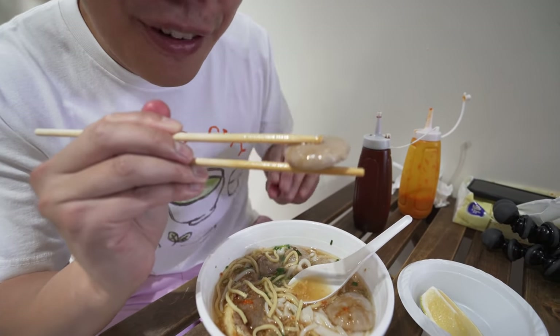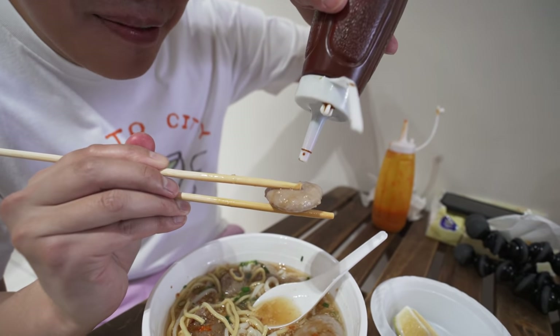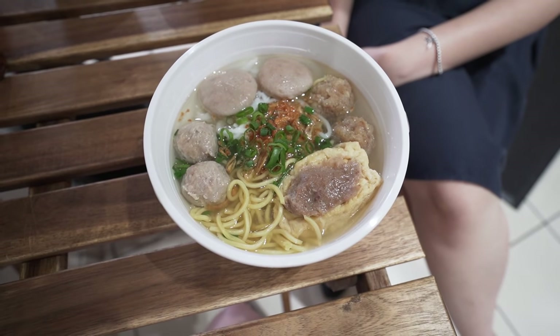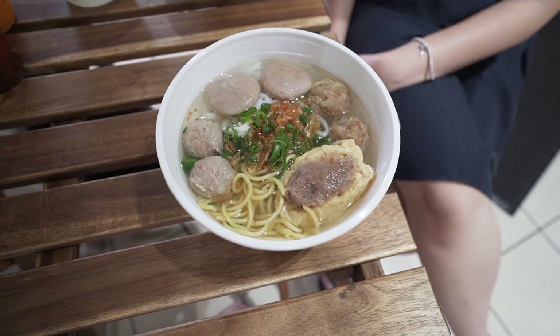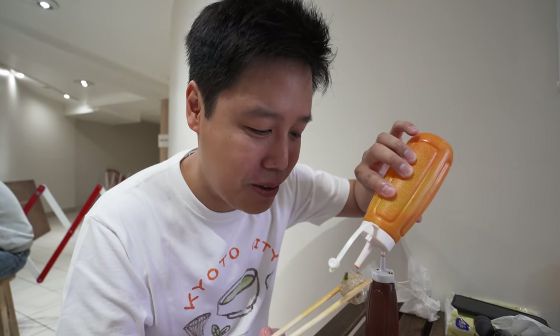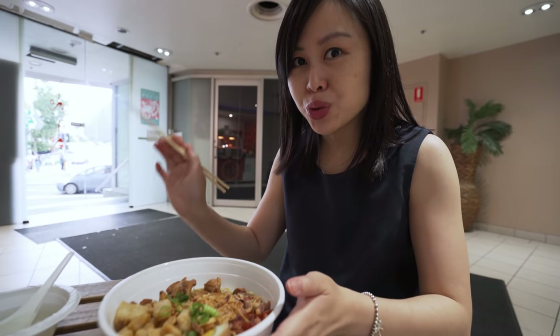The noodles are okay — not the best, to be honest. I think if you order this dish it'll be purely for the baso, the meatball. There's the baso gepeng — gepeng means flat — which is effortless to bite. Beautiful. And finally my favorite, the mixed baso. That brings me right back to Indonesian street food-style baso. Love that. And you've always gotta add the chili.